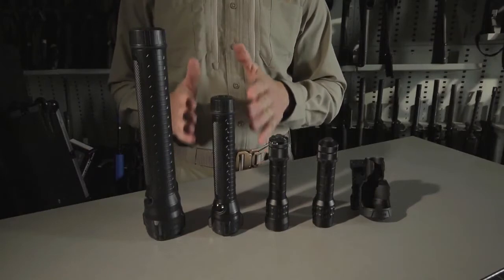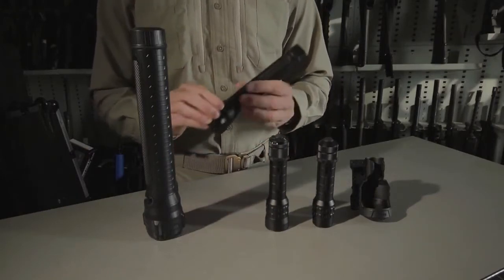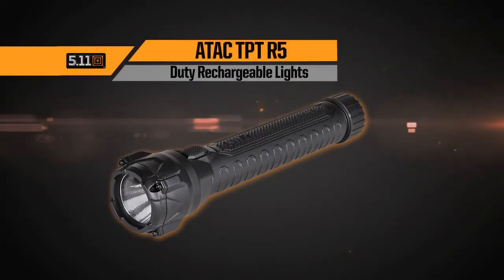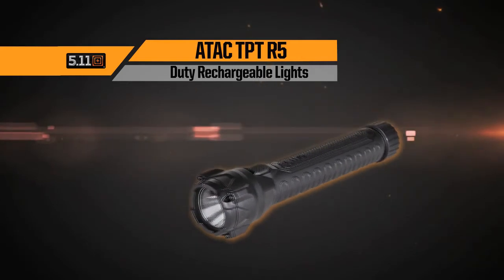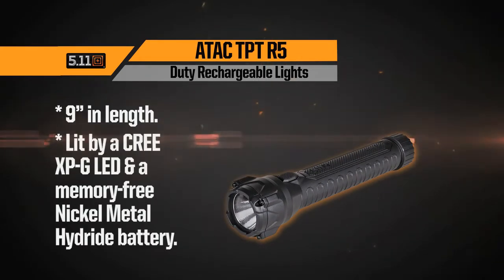Next in our lineup is our rechargeable TPTR5, with a peak output of 212 lumens and a runtime of over four hours. Made from a virtually indestructible polymer, the TPTR5 is nine inches in length and is lit by a Cree XPG LED and memory-free nickel metal hydride battery.